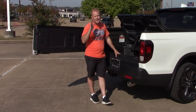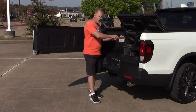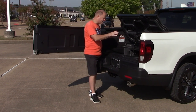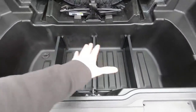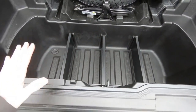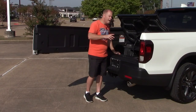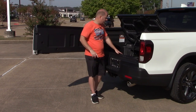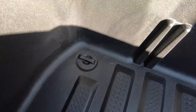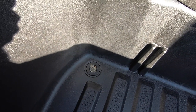What's also very convenient is that there is a drain plug. When the ice has all melted and you're ready to drain it, you just reach down, pull the drain plug out, and you're ready to go.